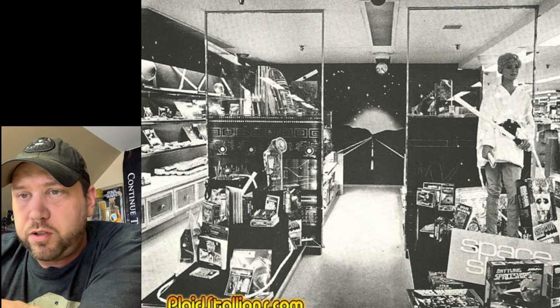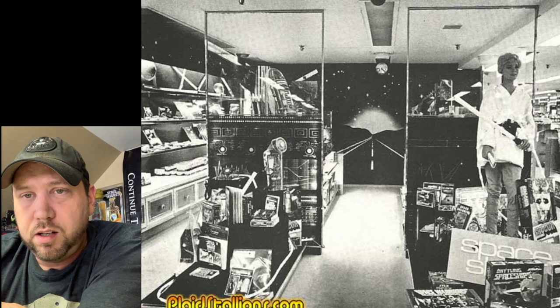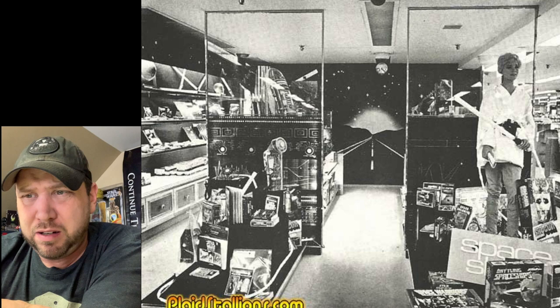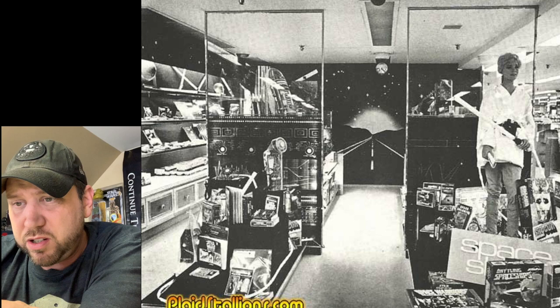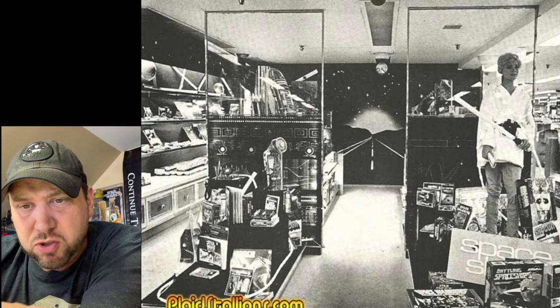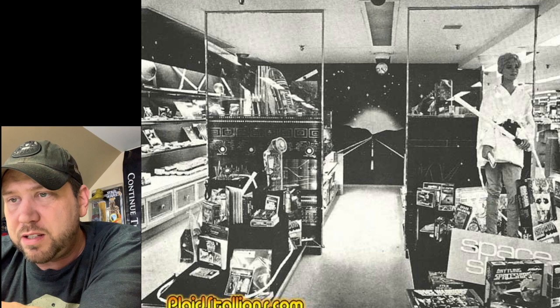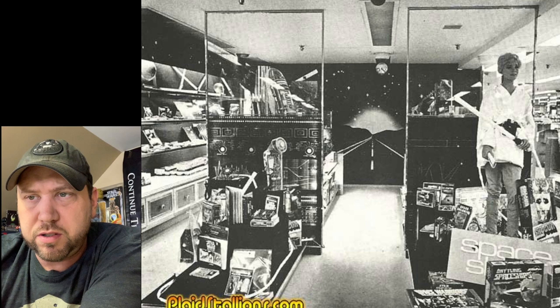This next one looks like a store setup — really cool. The background backdrop looks like Close Encounters of the Third Kind. I see an R2-D2 and a female mannequin dressed up like Luke Skywalker holding a lightsaber and a rolled-up newspaper. I see something in the corner that looks like Vader's mask, and a kind of spaceship down the corner. There's what looks like a disco ball back there, so you know it's the 70s.